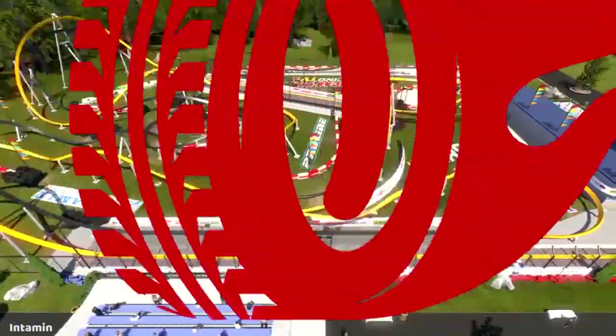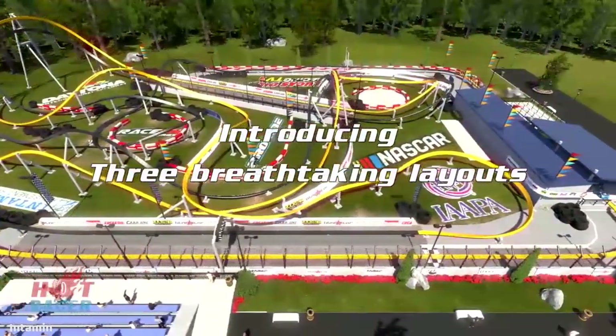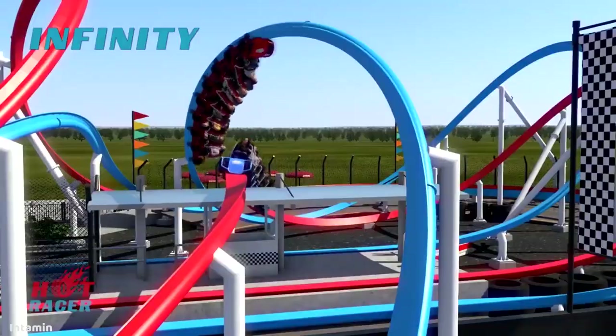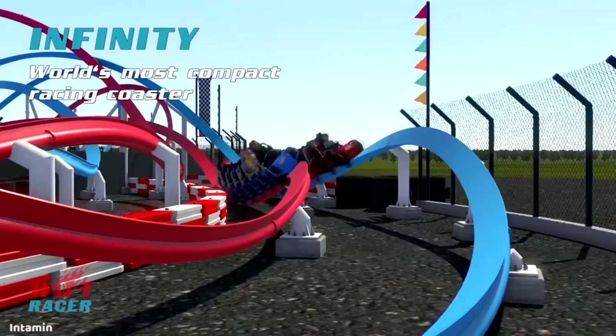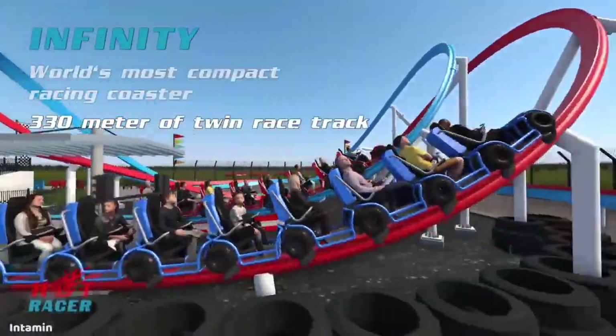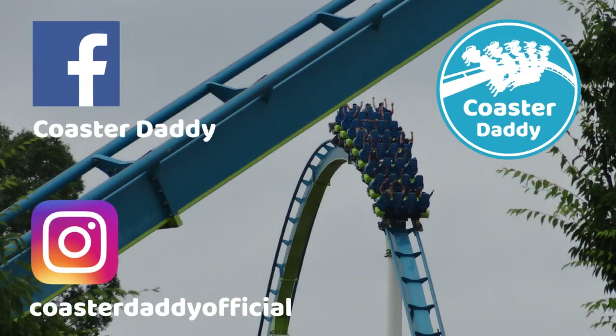Let me know what you guys think about these new models. Are you disappointed that they're doing things similar to what's being done in the industry? Do you think they're going to offer a drastically different new approach to these rides? Be sure to like my page CoasterDaddy on Facebook, follow me at CoasterDaddyOfficial on Instagram, and like this video if you enjoyed it. Thank you guys so much for watching. This is CoasterDaddy — bye.